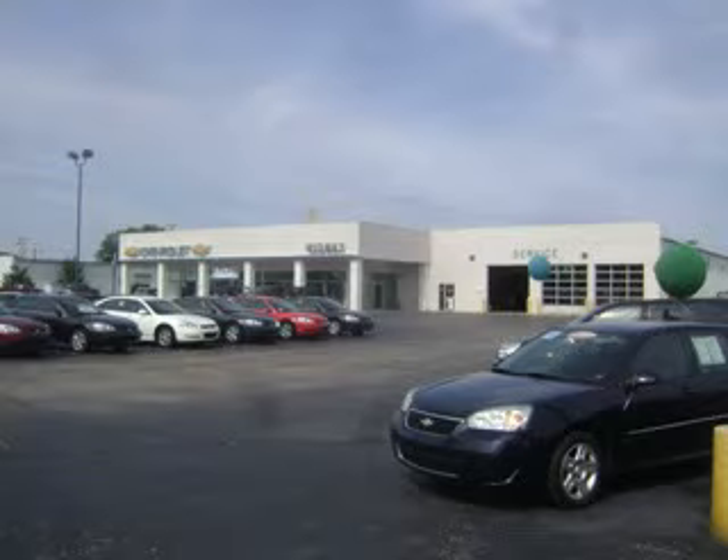Welcome to Midway Chevrolet, located in Plainwell, Michigan — Allegan County's premier new and pre-owned certified vehicle sales, service, and collision center dealership. That's right, you heard it: your one-stop shop.